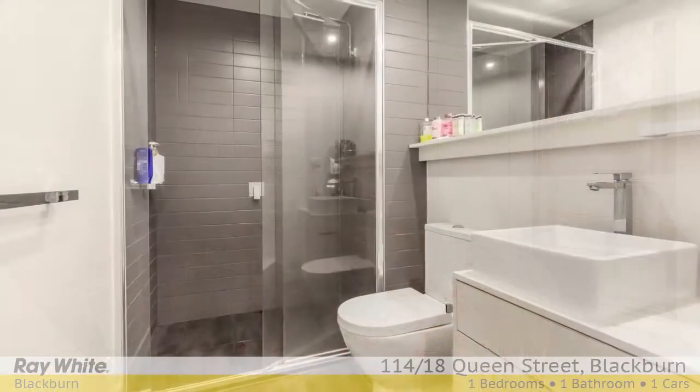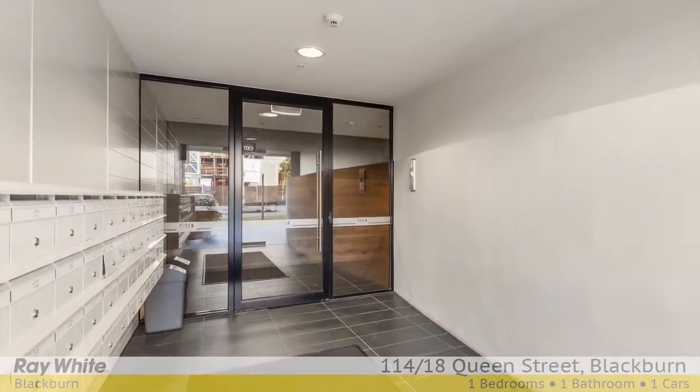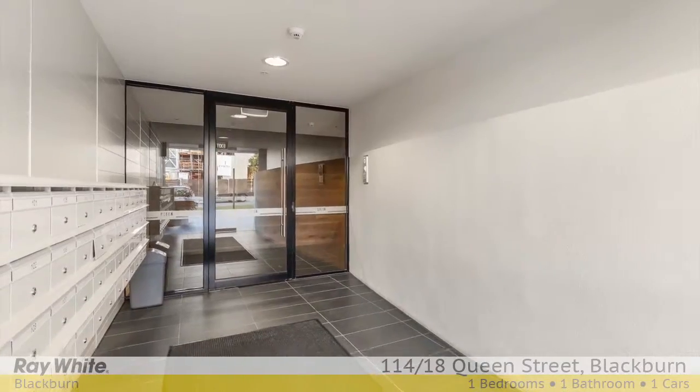Sleek bathroom with rain shower and European laundry, private balcony, split system heating and cooling, video intercom entry, storage cage and secure car space.